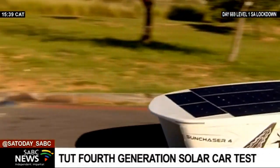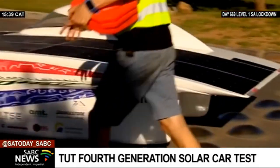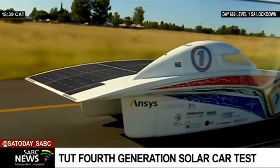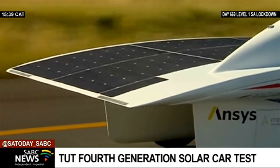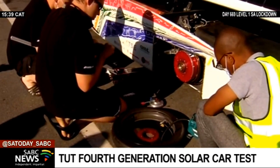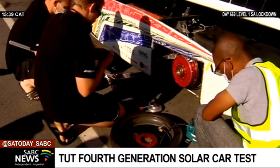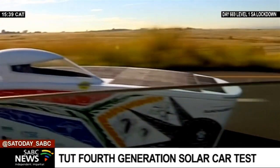The original Sun Chaser solar car was invented by TUT engineering students and staff in 2014. It is the fourth version of TUT's signature solar car, called the Sun Chaser 4, that competes against those from other institutions. Almost all engineering disciplines at TUT are involved in this project to drive the car on a public road all the way to Namibia.